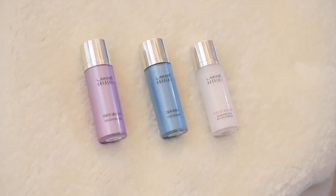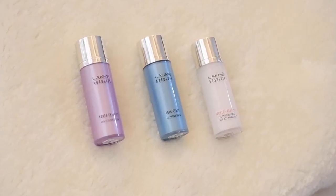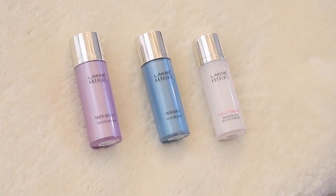After adding a serum to your routine, you will get benefits like brightening dull skin, fading dark spots, plumping skin, and reducing wrinkles. Personally, I feel like my skin looks glowing and hydrated.